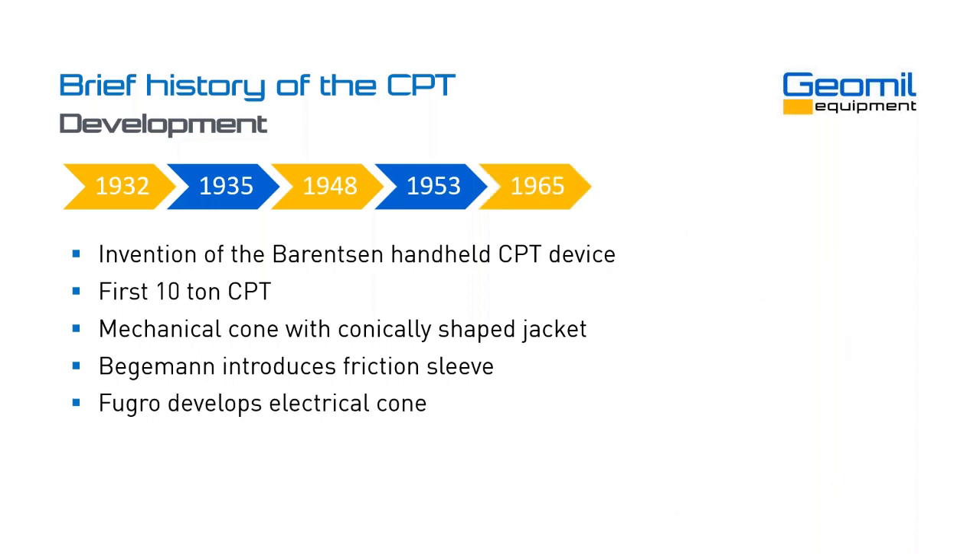Then, around 1965, we see Fugro, probably the largest geotechnical contractor in the world, develop the first electrical cones. This electrical cone still is the basis for today's cones in terms of dimensions and how it was designed. And then around 1980, we see the introduction of the piezo cone, where the piezometer was integrated into an electrical cone, allowing for measurement of pore pressure in addition to the cone resistance and the sleeve friction.